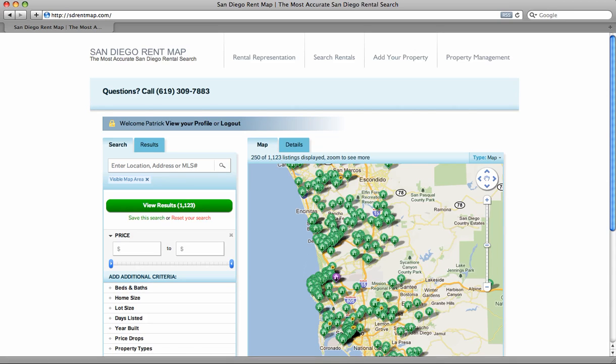If you're searching for a home for rent within San Diego County, a new website just came out at sdrentmap.com.